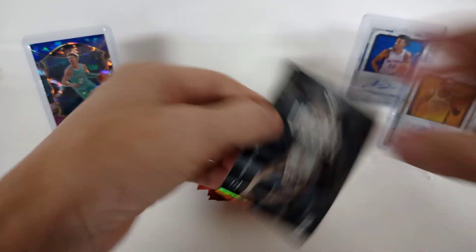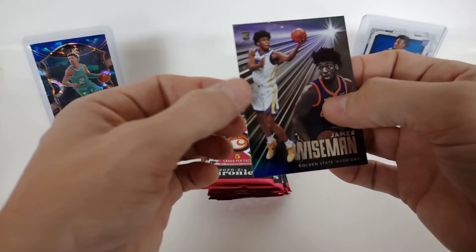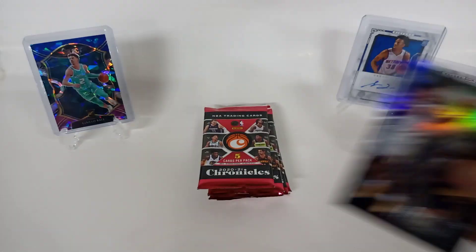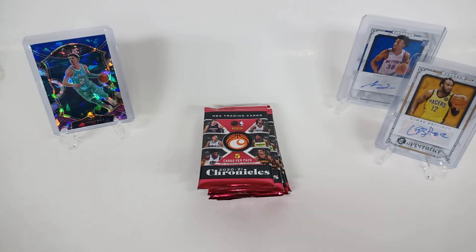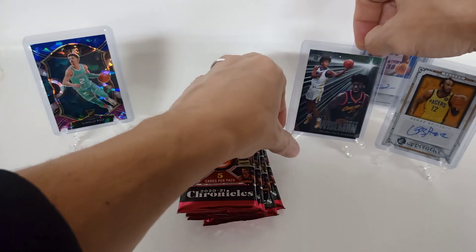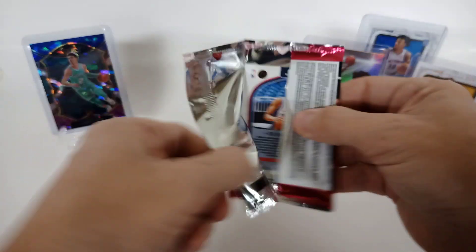Jamal Murray. Damian Lillard having abdomen surgery — he's going to be out for a while. Nice little Obi Toppin rookie, Donovan Mitchell on a pink, and a very cool-looking James Wiseman — those are the Essentials, very nice card there. I'm going to go ahead and top-load that one. I switched it up — normally I'm inside my office doing these, but I'm out in the studio today.